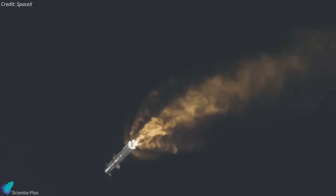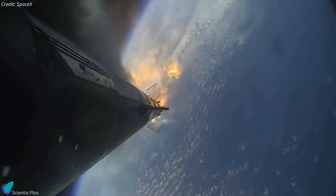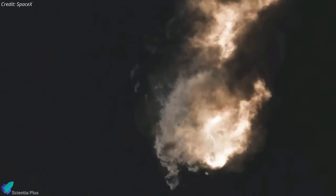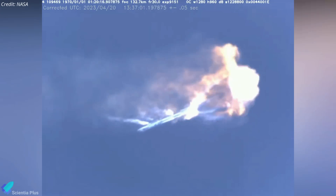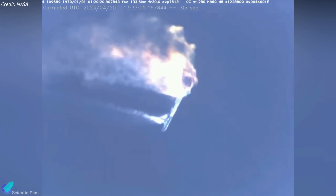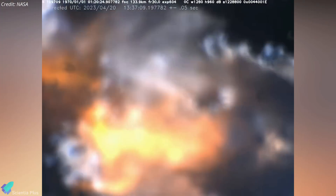Another issue yet to be resolved is the failure of the automated flight termination system to immediately destroy the rocket when it tumbled out of control during the April 20th test flight. There was about a 40-second delay between the initiation of the system and the rocket breaking apart. This time lag posed no safety issues with the rocket safely offshore, but it was unacceptable for a system that is supposed to terminate flight almost immediately.